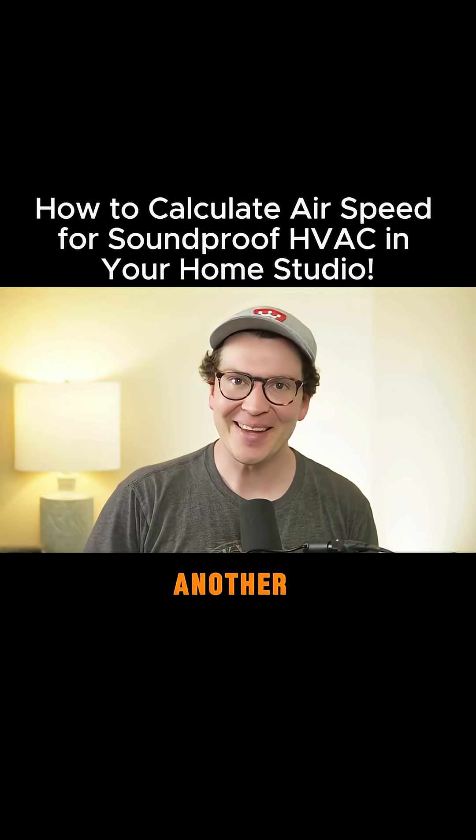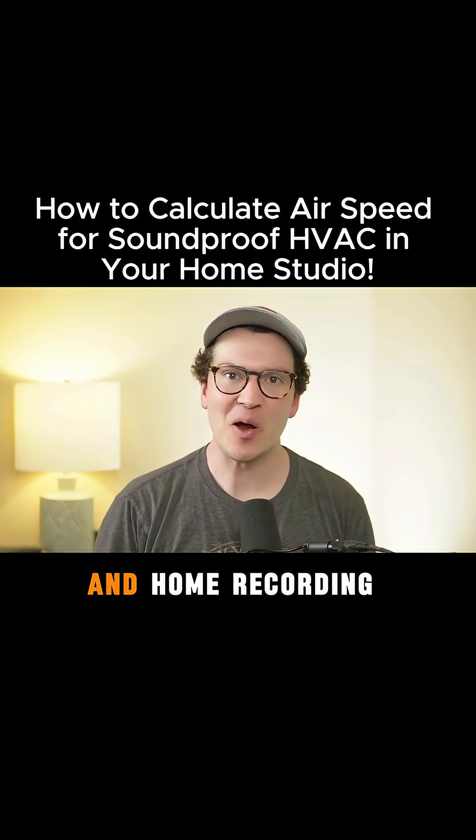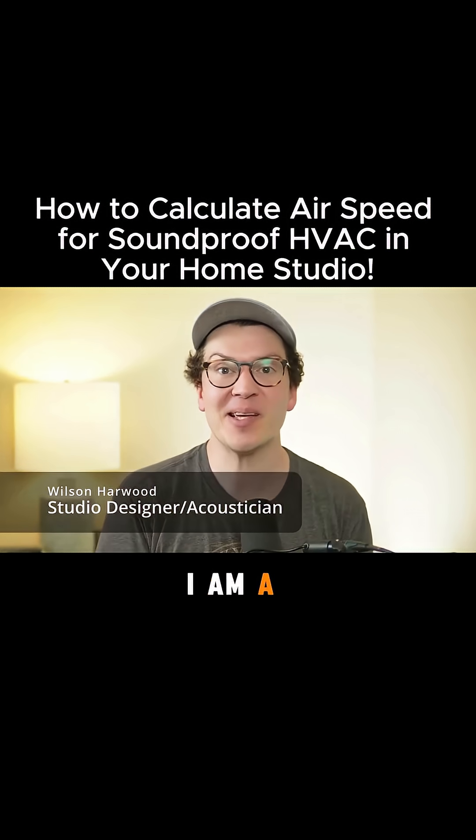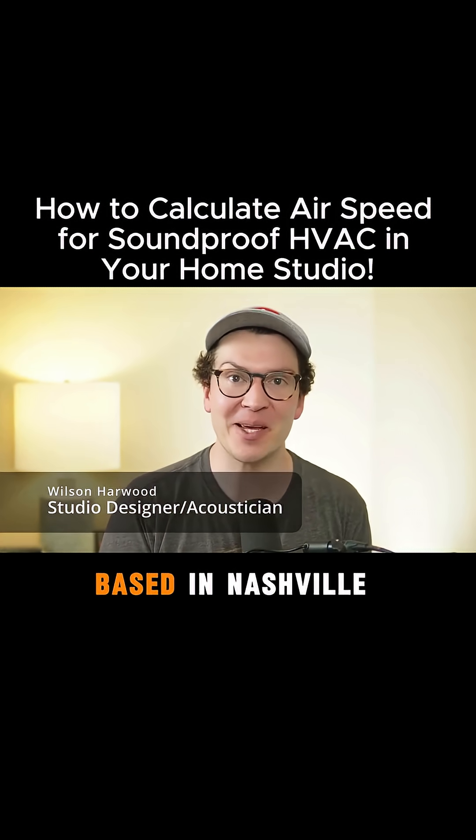Hello and welcome to another lesson on soundproofing and home recording studio design. My name is Wilson Harwood and I am a soundproofing expert and studio designer based in Nashville, Tennessee.